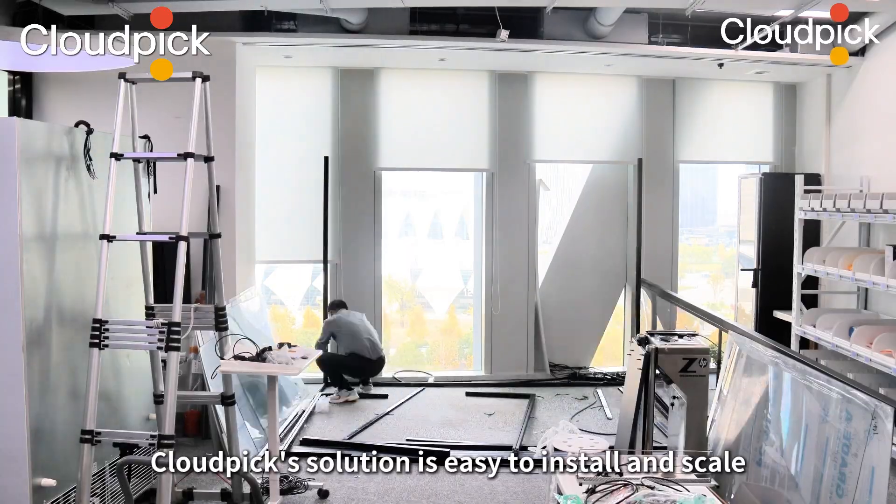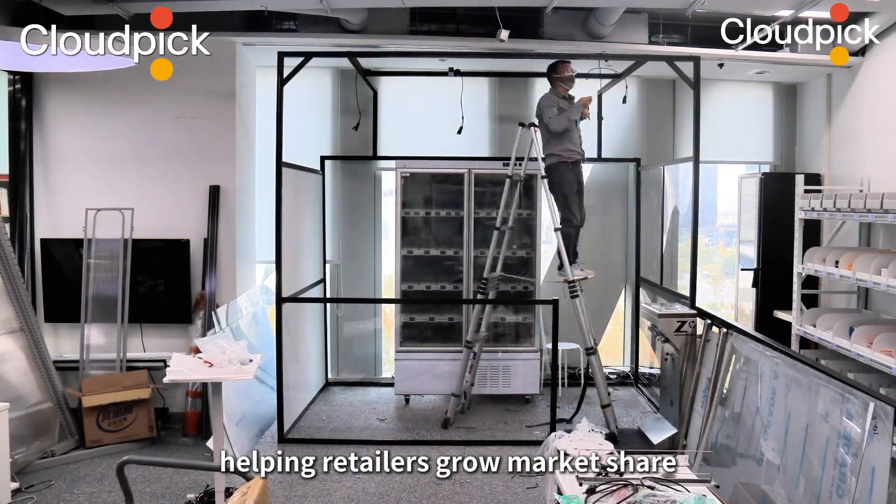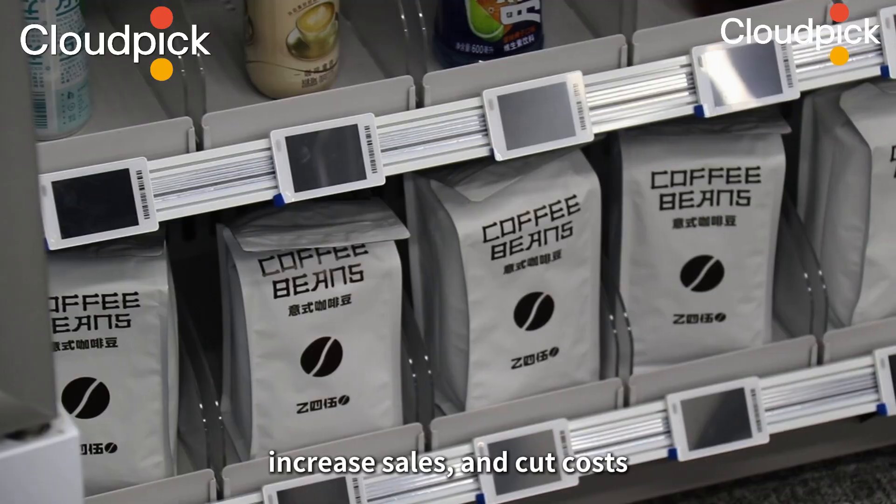CloudPix's solution is easy to install and scale, helping retailers grow market share, increase sales, and cut costs.